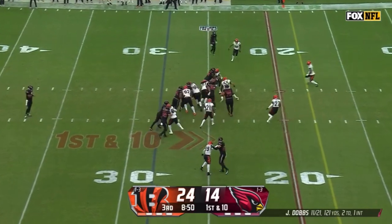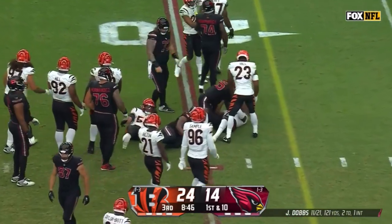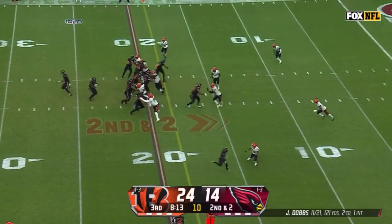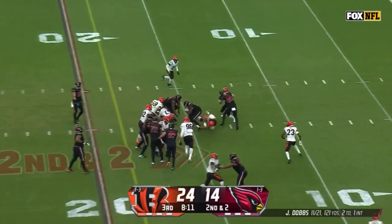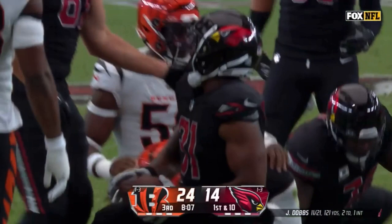Demercado, patient run, and Demercado with the little burst at the end — his best run of the day by far as he gets down to the 20. Second and two for Arizona. Demercado again, a burst up the middle, and then dives backwards to the 11-yard line.